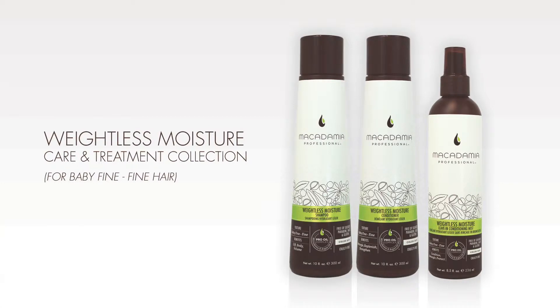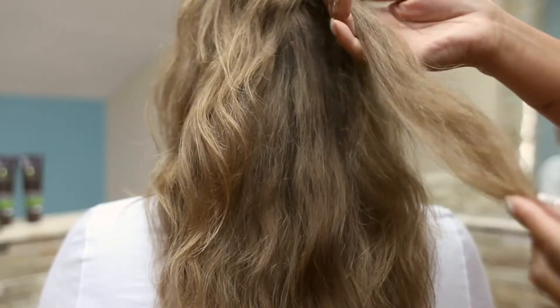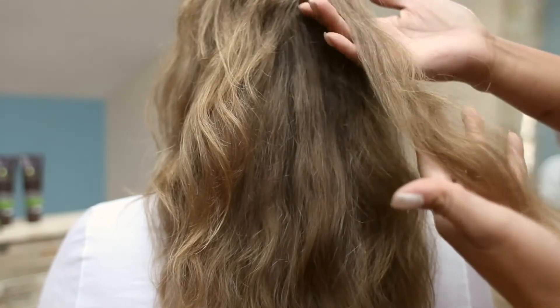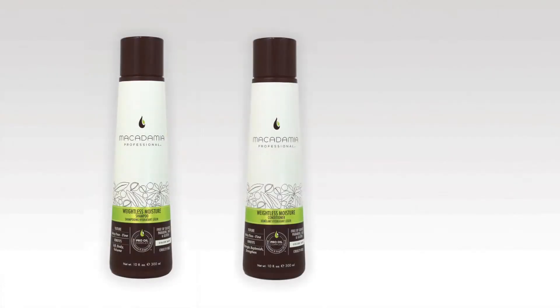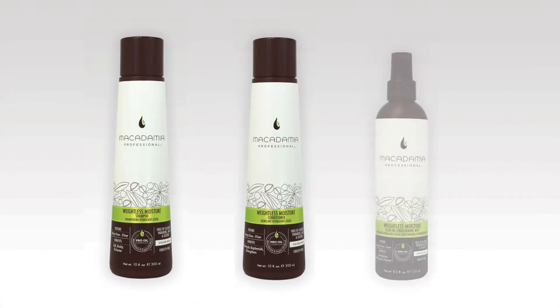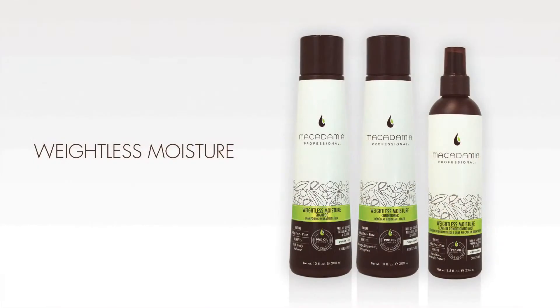Macadamia Professionals Weightless Moisture Care and Treatment Collection was developed to address the unique moisture level needs of baby fine to fine hair textures. The collection includes the Weightless Moisture Shampoo, the Weightless Moisture Conditioner, and the Weightless Moisture Conditioning Mist. The collection is designed for thin, limp, lifeless hair types in need of body and lift. The luminous pearl color scheme connotes the lightweight, airy feel of the products, especially designed for baby fine to fine hair textures.